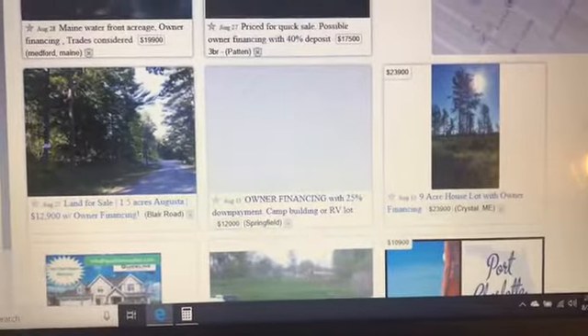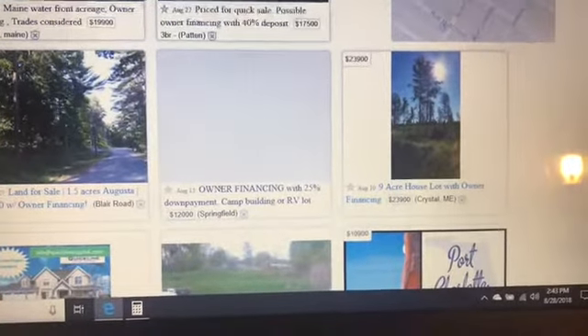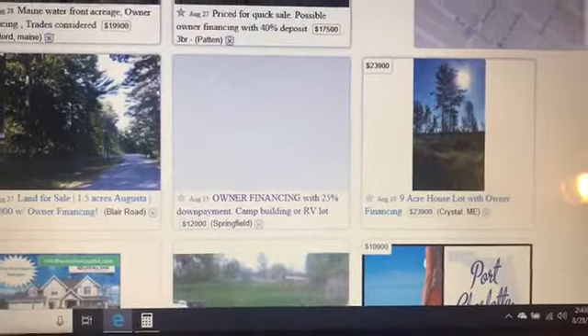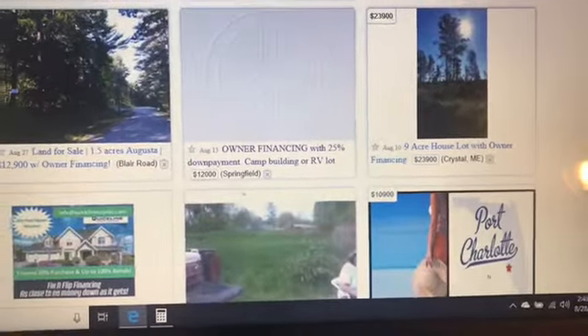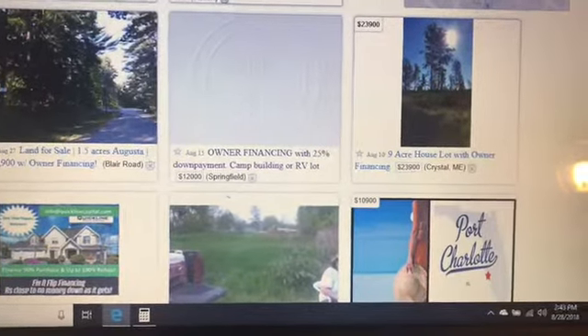Land for sale, 1.45 acres, owner financing, $12,900. Owner financing with 25% down payment — that's $12,000, so that's $3,000 for putting down on a piece of land that could be yours with an off-grid location.